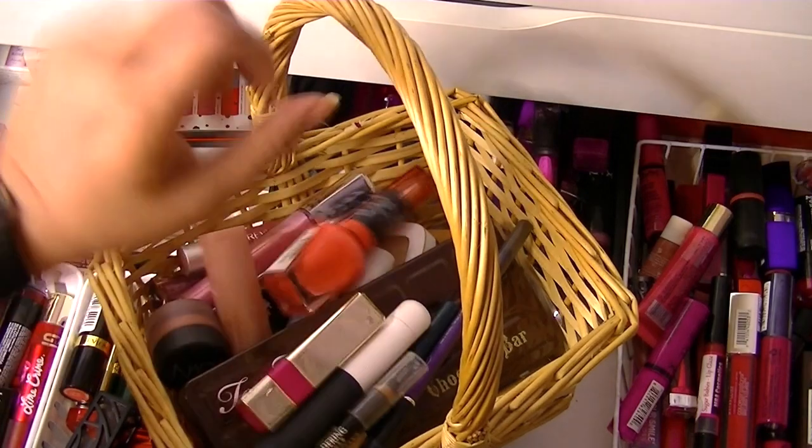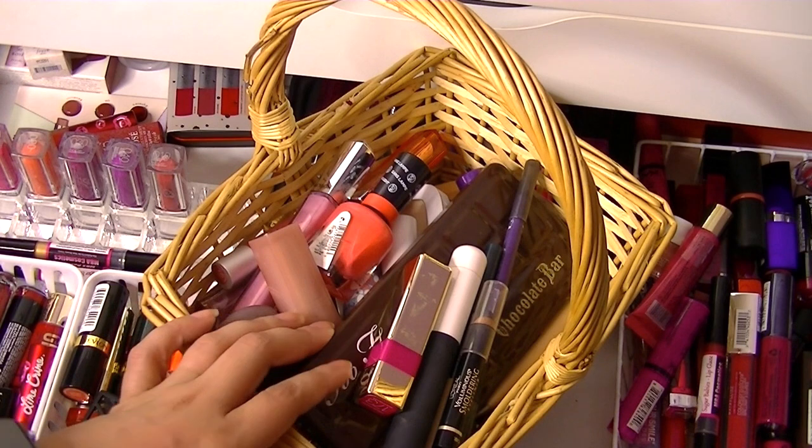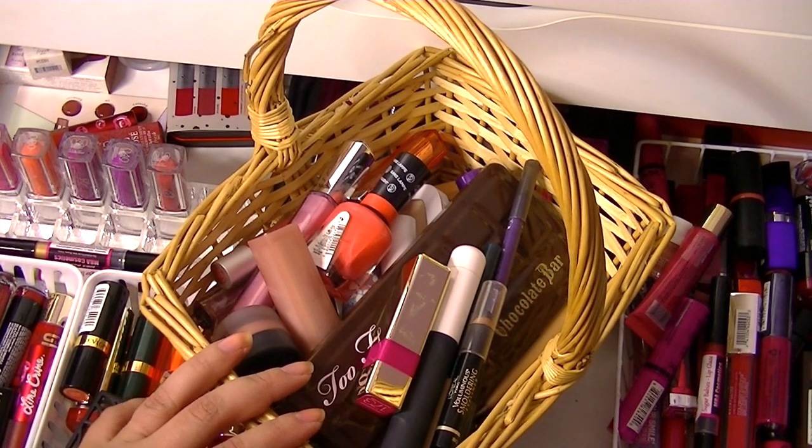So that is it guys — that's my makeup basket! I hope you enjoy. Stay beautiful, stay blessed. Comment down below. I hope you had a great week and I hope you're going to have a great weekend and upcoming week. Bye guys!